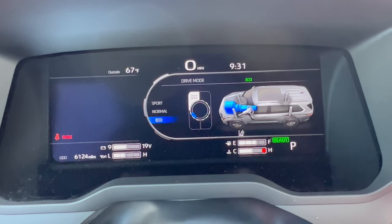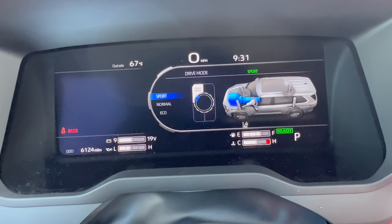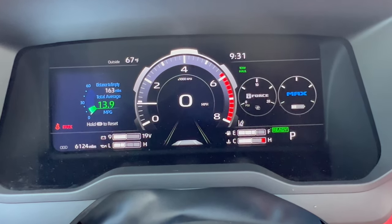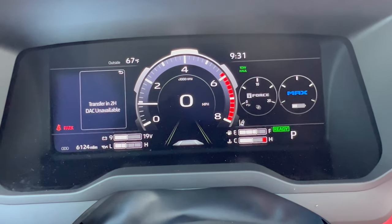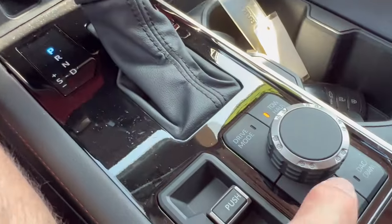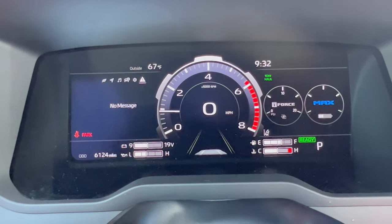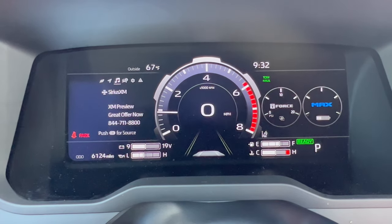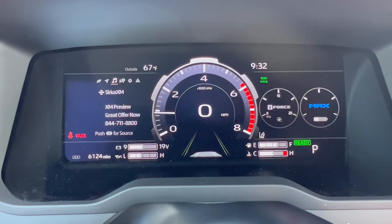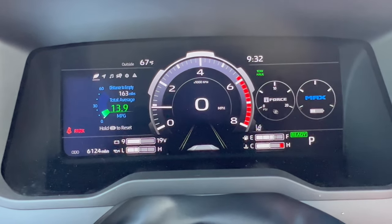You can go to tow/haul mode with a separate button, crawl mode with another separate button, and mud and snow mode with yet another physical button next to the dial — so they've got all the drive mode action covered. On the left side of the steering wheel you can scroll through additional information and sub-menus. It's a really nice setup in this 12.3-inch digital dash.